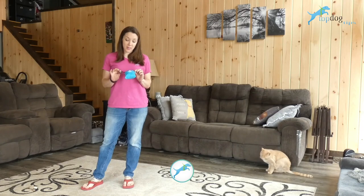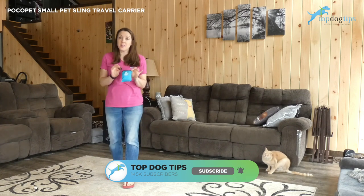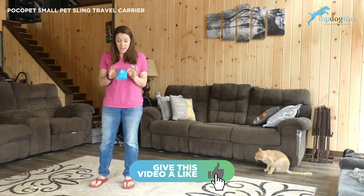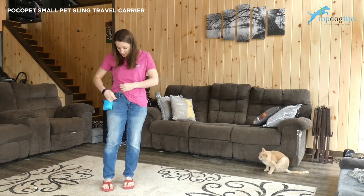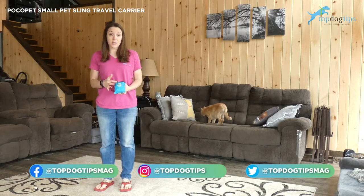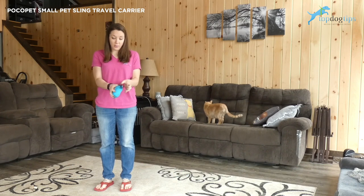Hey everyone, today I am sharing the Paco Pet Small Pet Sling Carrier. It definitely doesn't look like a pet carrier right now. It folds up to fit in your pocket and comes with this cute little dog carabiner — you can clip it to a belt loop. The folded size is four inches by four and a half inches by two inches wide, so very, very small and easy to travel with.